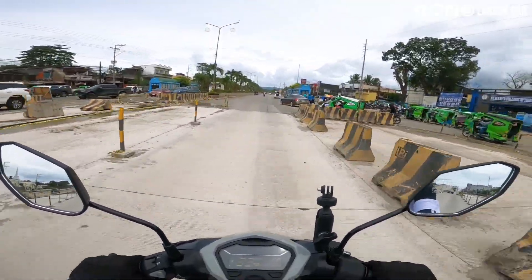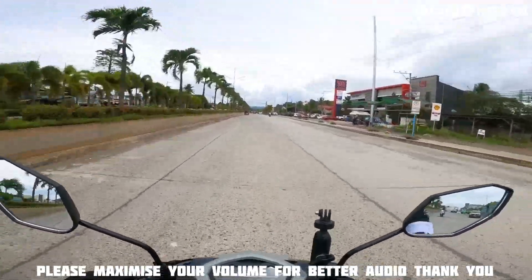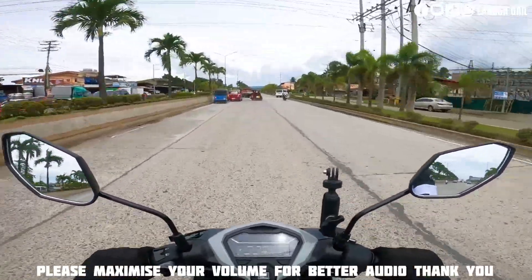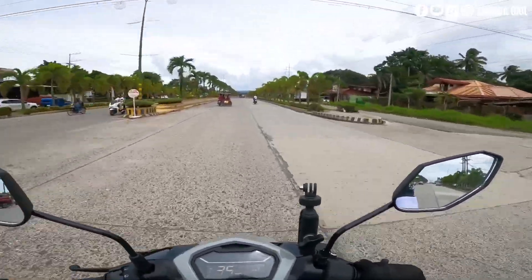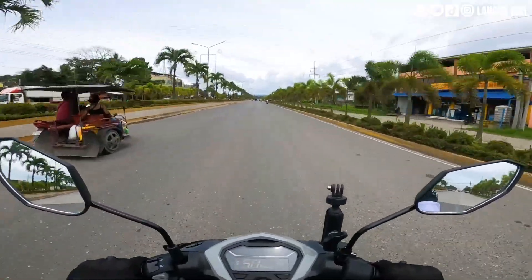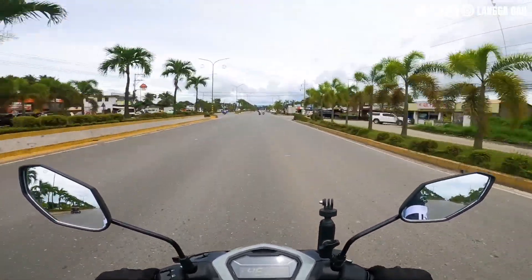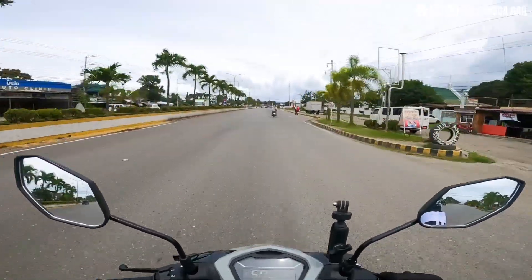Yung downside ko lang talaga neto guys, magiging honest ako. Napatakbo ko na to ng 700 kilometers. So yung downside ko neto — yung hindi ko nagustuhan — madulas yung gulong niya sa front. Comment down below guys kung na-experience nyo din yun. Yung gulong niya sa front is madulas — parang ginigilid yung motor mo kahit hindi mo naman ginigilid, parang siyang nadudulas.